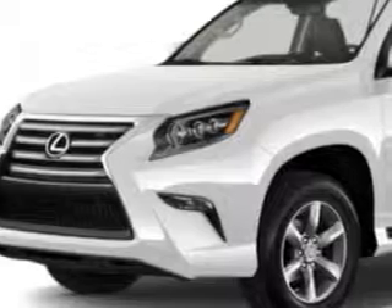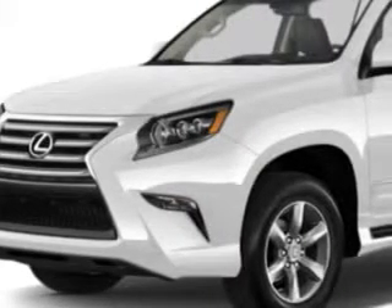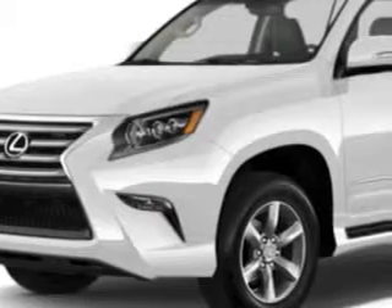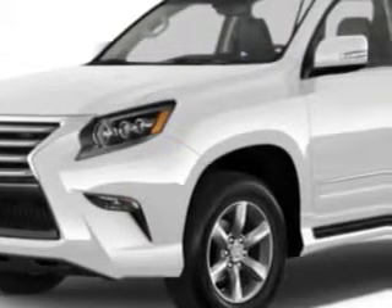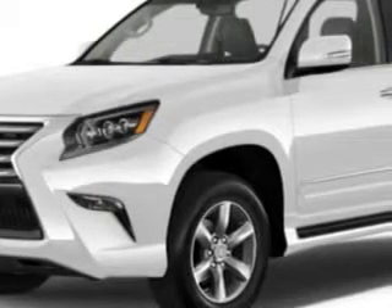Check out this Starfire 2014 Lexus GX460 SUV 4x4, equipped with an 8-cylinder engine and an automatic transmission. Enjoy this luxury SUV with features like: